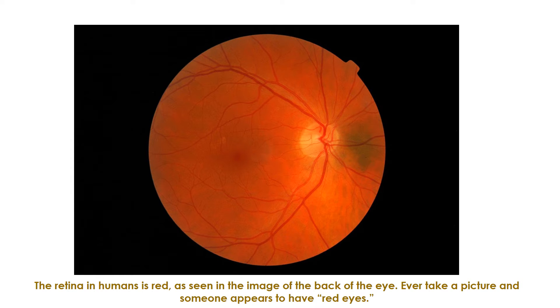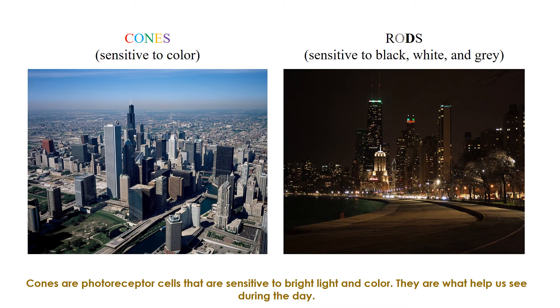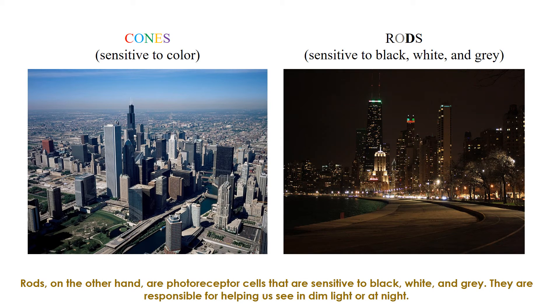Ever take a picture and someone appears to have red eyes? This is because too much light has entered through the pupil — what you're seeing is the interior surface of the eye, called the fundus, which includes the retina. Cones are photoreceptor cells that are sensitive to bright light and color; they are what help us see during the day. Rods, on the other hand, are photoreceptor cells sensitive to black, white, and gray — they are responsible for helping us see in dim light or at night.